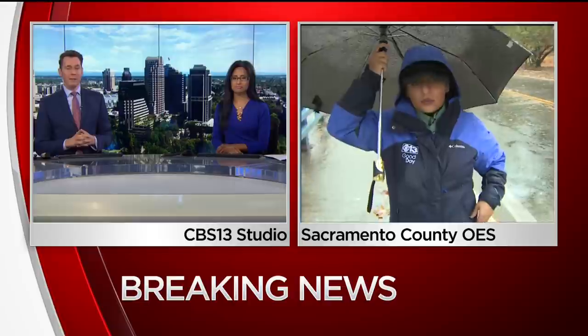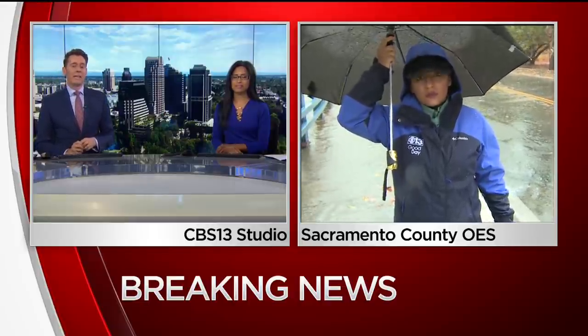Let's talk about those creeks that normally flood when we start getting heavy rain, and let's get to CBS 13's Renee Santos tracking conditions in Fair Oaks.